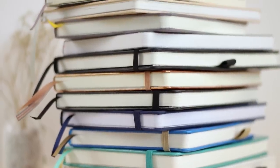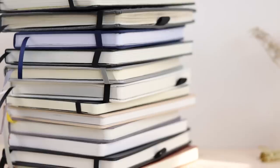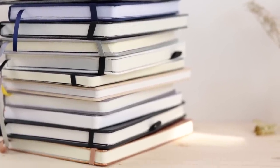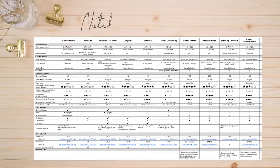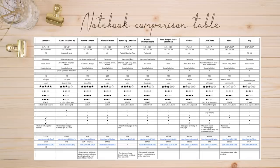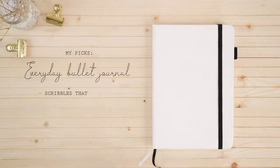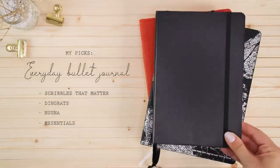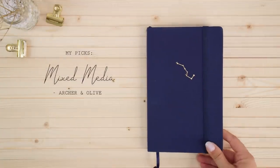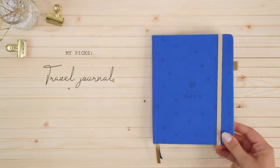Alright, so we just went through all of these notebooks. Remember that it really comes down to your personal preference and I hope this video made your decision a bit easier. I've put together a table with all of the info so you can compare all the notebooks — you'll find a link to it in the description. My personal favorites for an everyday bullet journal would be either the Scribbles That Matter, the Dingbats, Nuna, or the Essentials notebook. I also really love the Archer and Olive because it can handle any media, and for a more portable notebook I would choose the one from Little More.